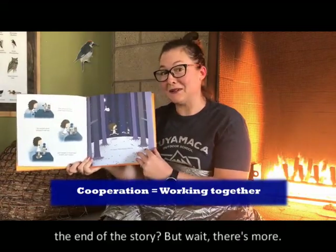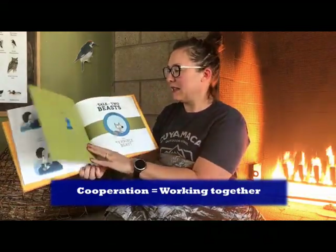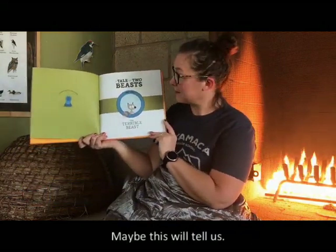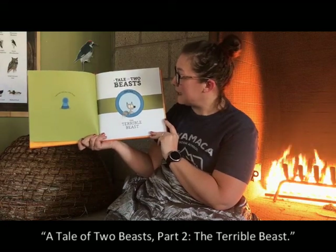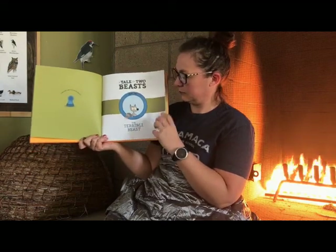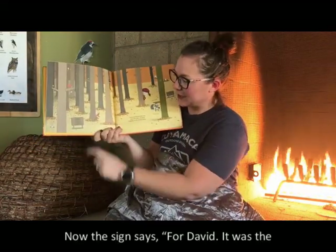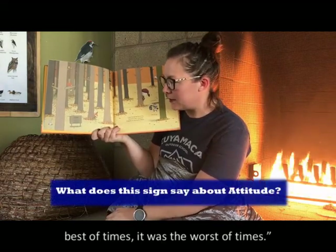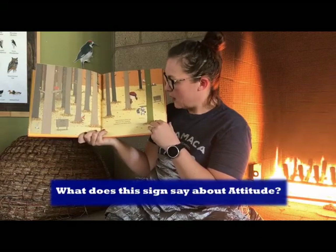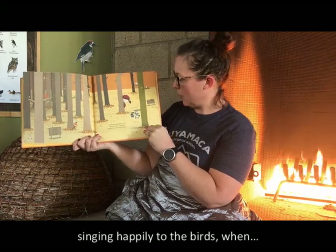You might think that's the end of the story, but wait — there's more. I wonder why the beast came back. Maybe this will tell us. A Tale of Two Beasts, Part Two: The Terrible Beast. For David — it was the best of times, it was the worst of times. I was hanging from my favorite tree, singing happily to the birds, when...